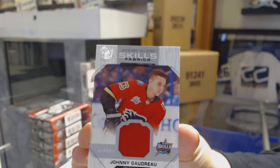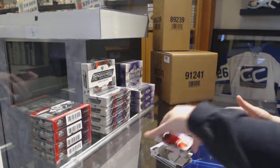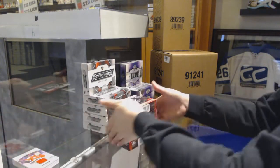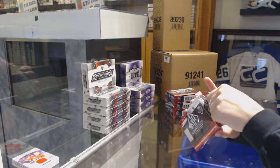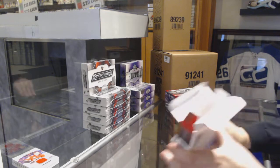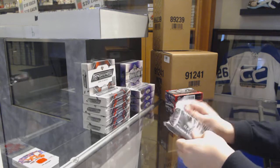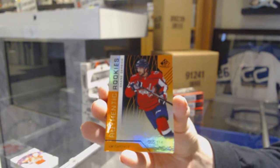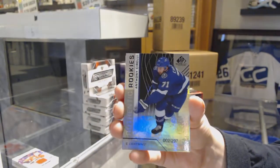Skills Fabrics jersey of Johnny Gaudreau for the Calgary Flames. Zach Werenski base jersey for the Blue Jackets. Shane Gersich orange for the Washington Capitals. Number 297 rainbow for the Lightning, Anthony Cirelli.